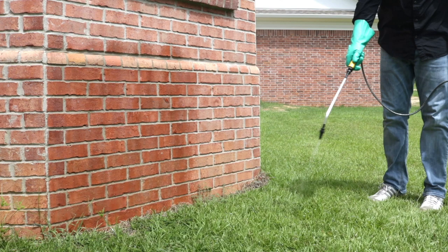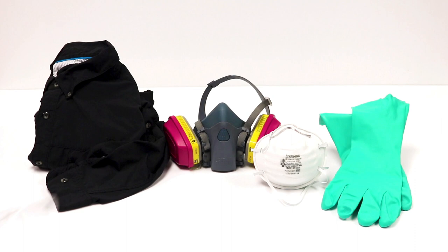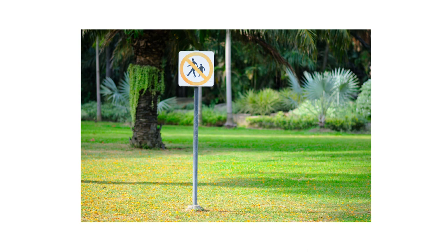With no food available, bats are less likely to nest in your home, therefore you won't have any more bat bugs. Before handling any pesticide, be sure to wear your personal protective equipment or PPE, and remember to keep all people and pets out of the treated areas until dry.